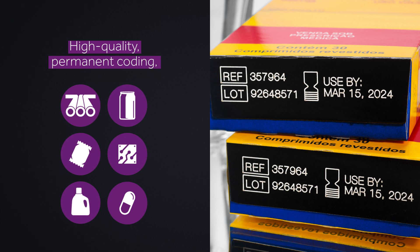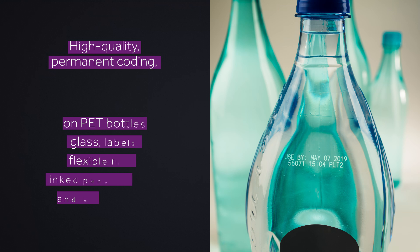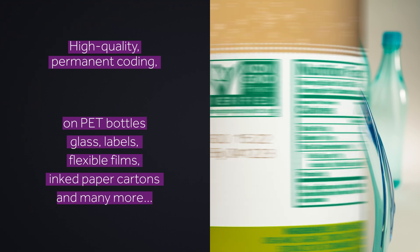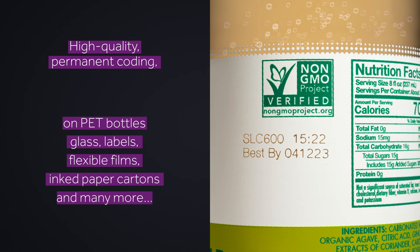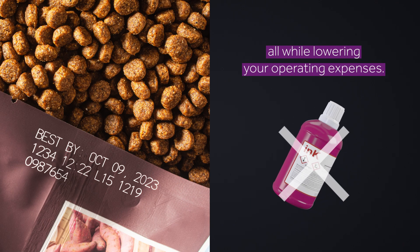The SmartLACE C600 from Mark & Mimage delivers high-quality, chemical-free, permanent coding on PET bottles, glass, labels, flexible films, inked paper cartons, and many more substrates, all while lowering your operating expenses.